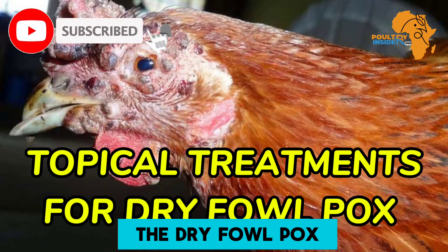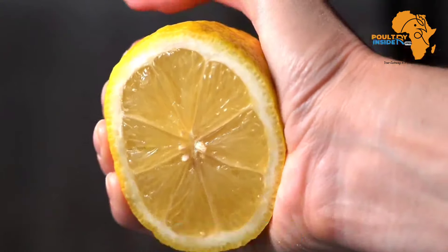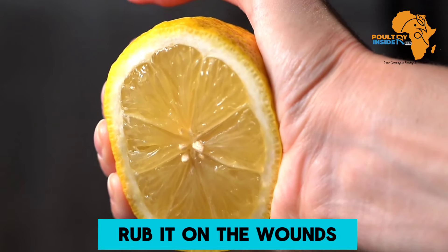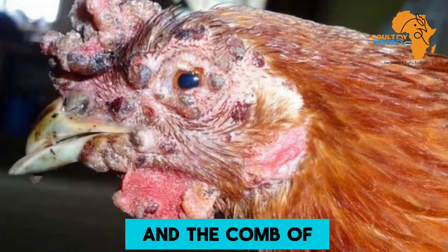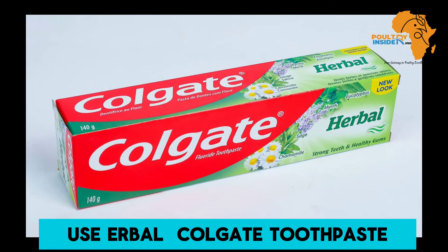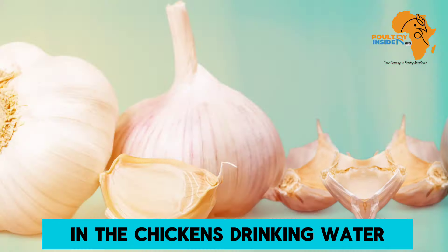There are two treatments for fowlpox: topical treatment to cure dry fowlpox, and systemic treatment to cure wet fowlpox. For the topical treatment, use lemon juice — cut a lemon into four parts, take one quarter, press it, and gently rub it on the wounds on the wattles and combs of the chicken. You can also smear the wounds with palm oil and honey, or apply hypocalgate toothpaste on the wounds.